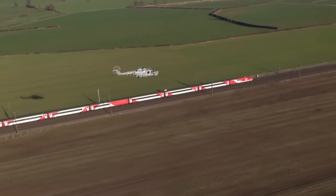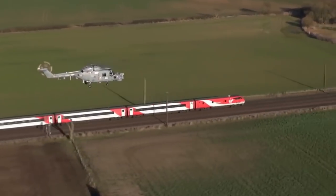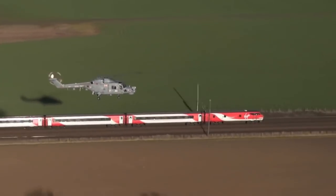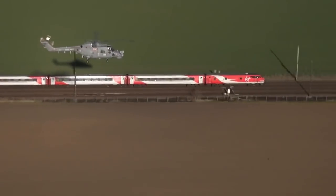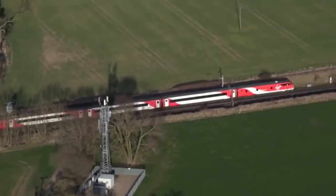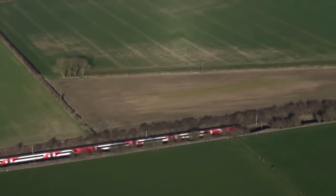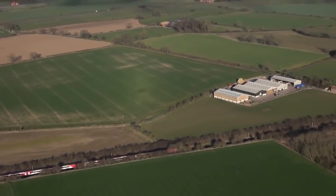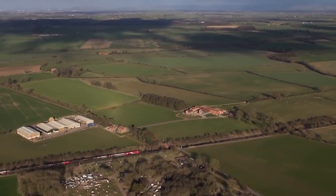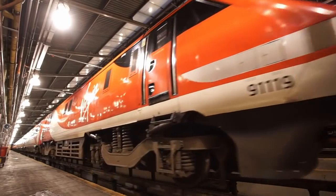The Intercity 225 has a top in-service speed of 140 miles an hour. Of note is that during a test run in 1989 on Stoke Bank between Peterborough and Grantham, an Intercity 225 reached 162 miles an hour, or 260.7 kilometres an hour. However, except on High Speed 1, which is equipped with cab signalling, British signalling does not allow trains to exceed 125 miles per hour in regular service. This is due to the difficulties of correctly reading line-side signals when travelling at high speeds.